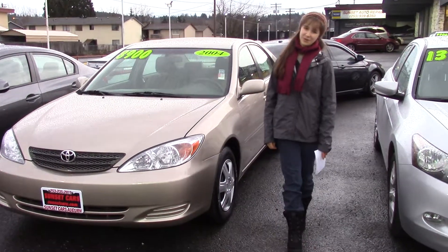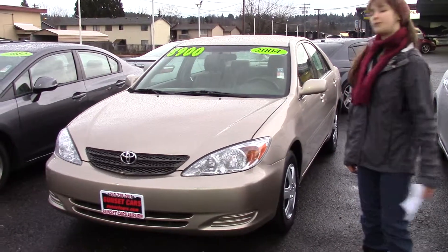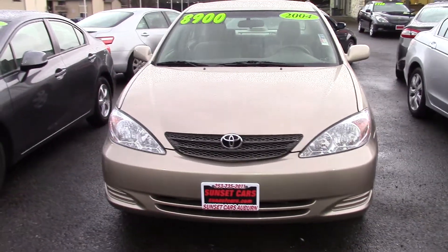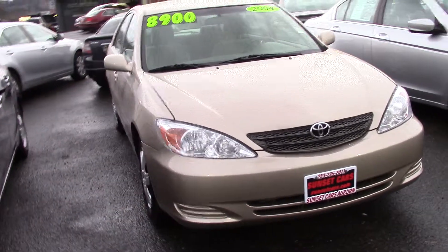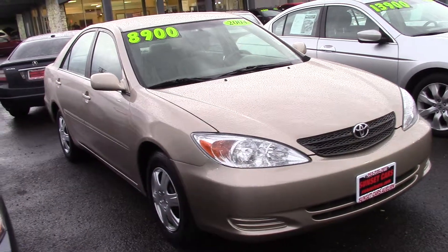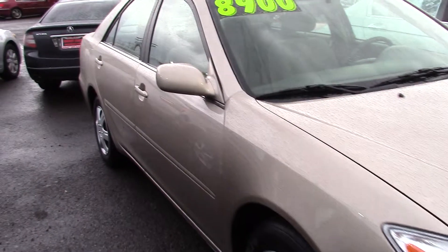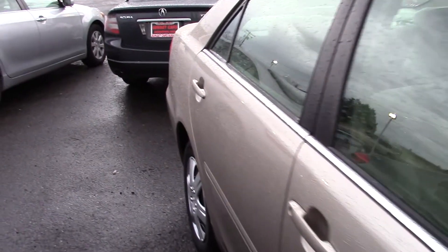Hi there! Jordan here with Sunset Cars of Auburn, and this is our 2004 Toyota Camry — it's a Camry LE, stock number 95957. Toyotas are solidly built cars, which is why they're so sought after. This one has under 100,000 miles and is in beautiful condition inside and out.